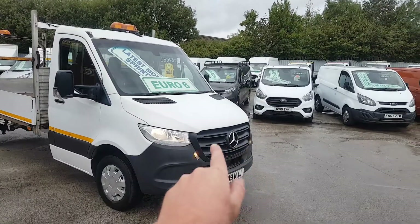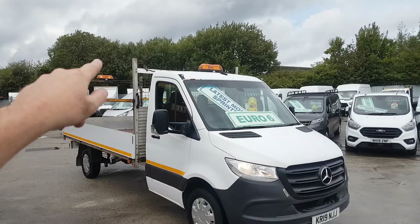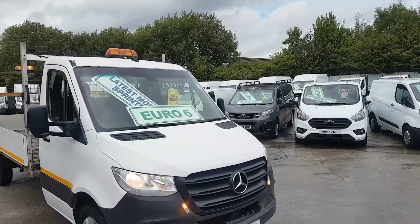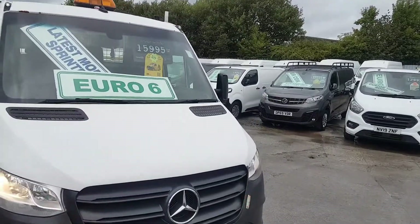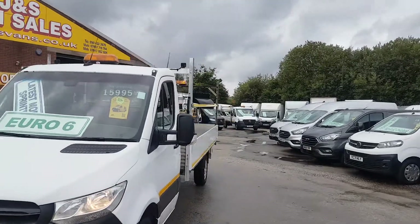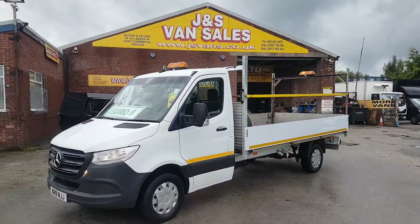The motorway maintenance package includes flashing lights, roof light, safety rails, rear work light, safety t-bar, and rear chevrons on the rear tailgate. It's the new facelift model, Euro 6, with only 107,000 miles and one owner from new.